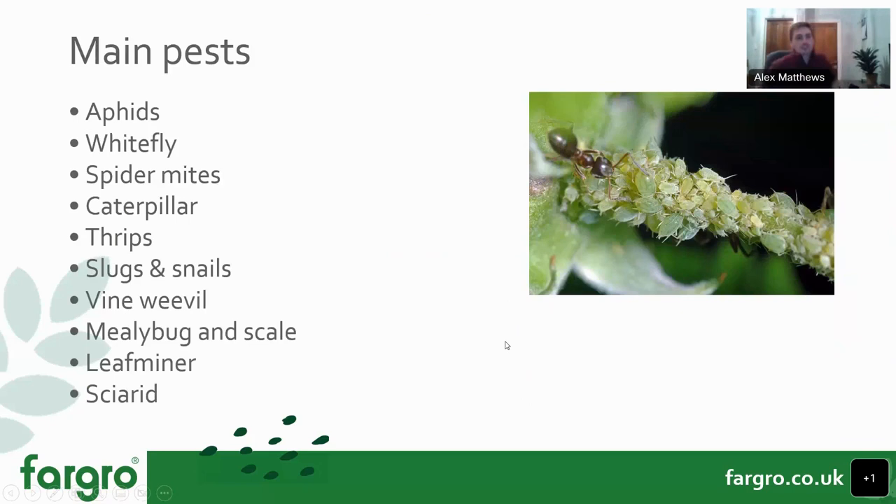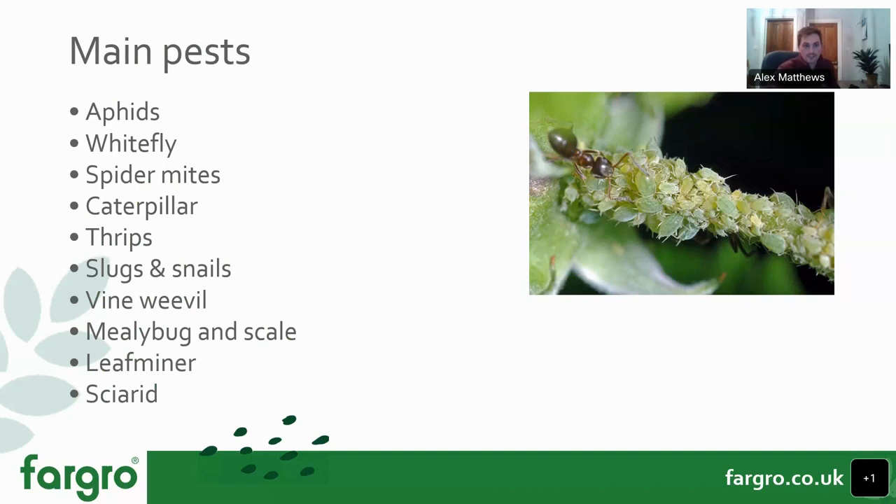The main pests we're going to cover tonight are aphids, whiteflies, spider mites, caterpillars, thrips, slugs and snails, vine weevil control, mealybug and scale, leafminer, and sciarid — pretty much the key pests we see within both protected and outdoor ornamental environments. I'll move straight into how biologicals work, just as a quick introduction to show how we approach them and what modes of action they use to attack pests.